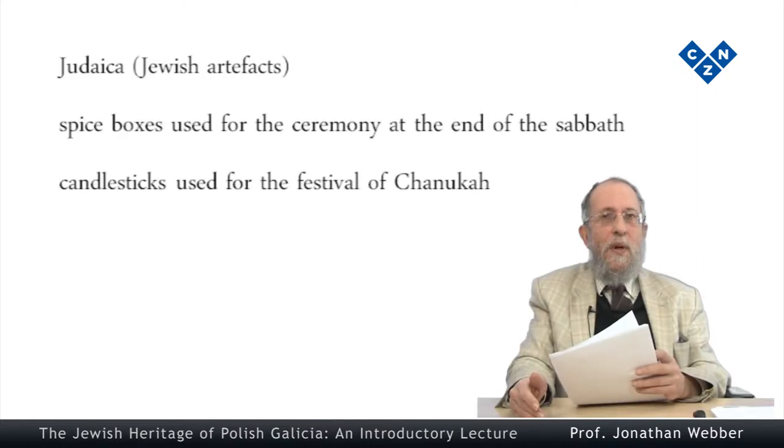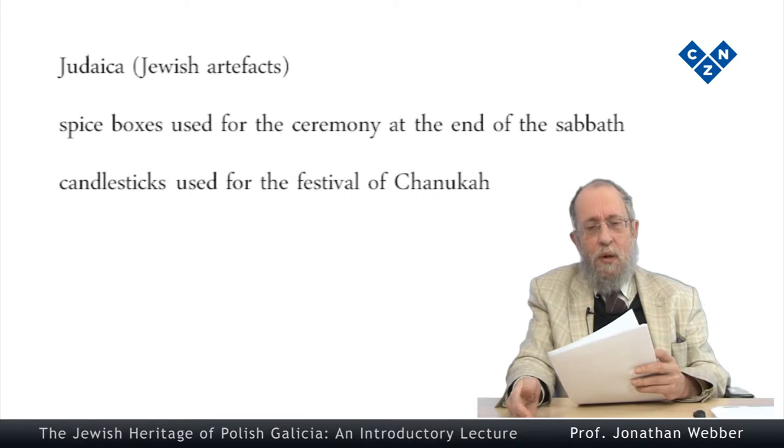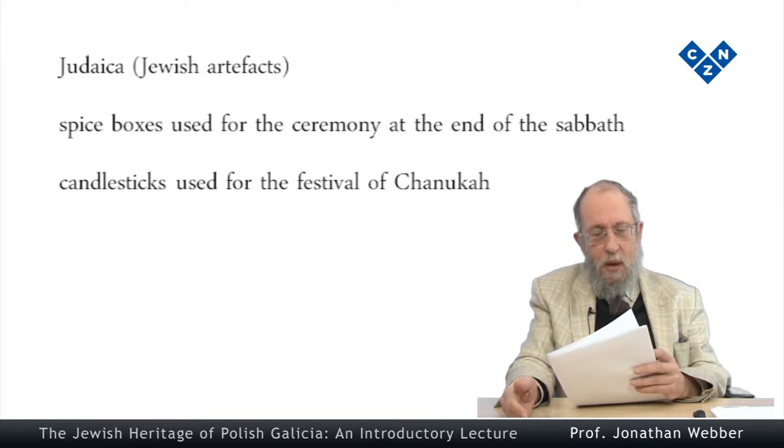From relatively small beginnings about a hundred years ago, European Jewish museums have experienced a huge growth in the last two or three decades, and there are now more than 50 of them, complete with their own professional organisation. They can be found in almost every European country, from the Republic of Ireland to Ukraine and Greece.